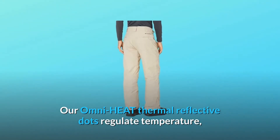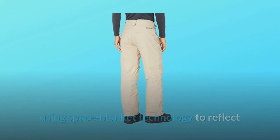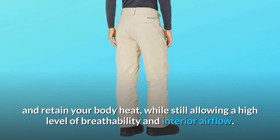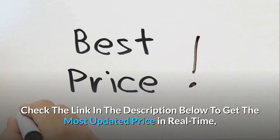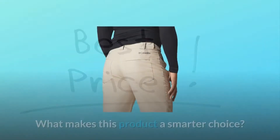Our Omni-Heat thermal reflective dots regulate temperature using space blanket technology to reflect and retain your body heat, while still allowing a high level of breathability and interior airflow. Check the link in the description below to get the most updated price in real time — you never know when these things might go on sale.